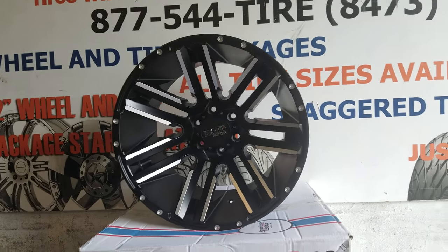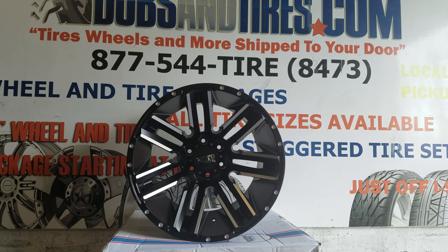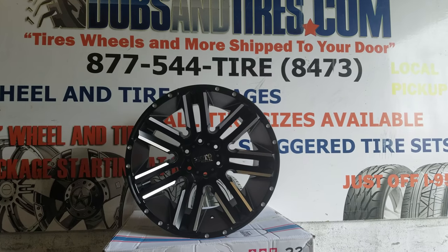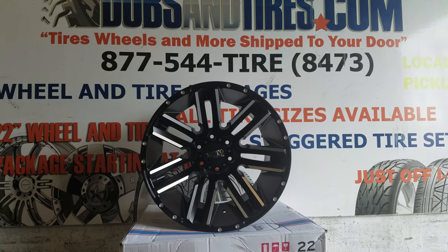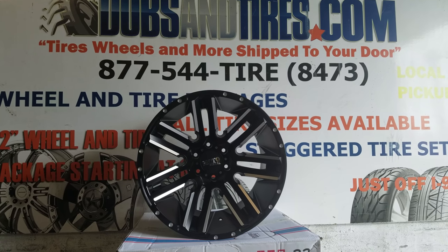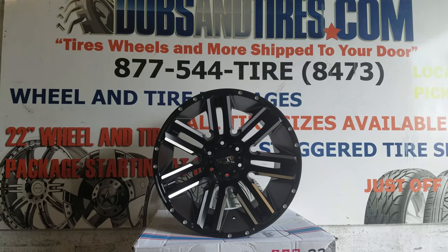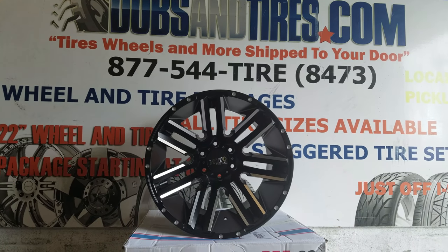You can find these wheels online at DozenTires.com for some of the best prices you'll find, or call us at 877-544-8473. Again, this is the Moto Metal 978 — a truck wheel, 20x12, and just a pretty good overall looking wheel with a great price. This is your boy KB from Dozen Tires TV signing off.